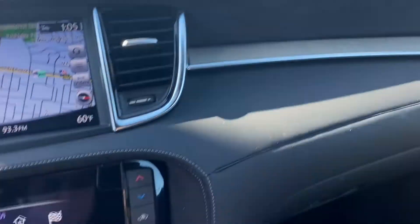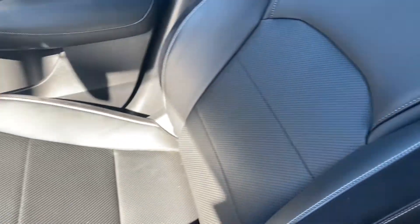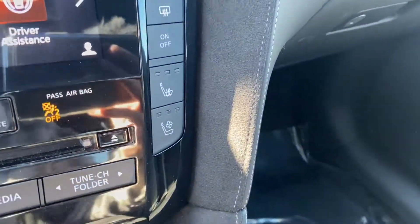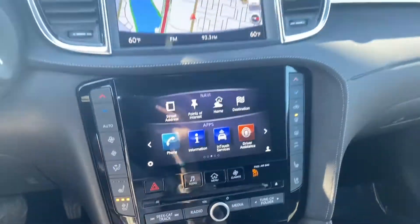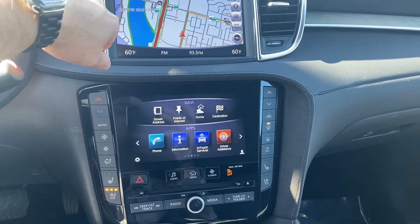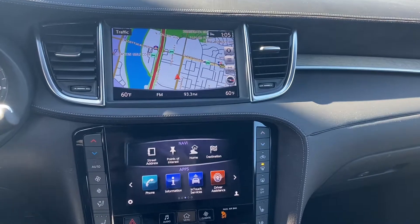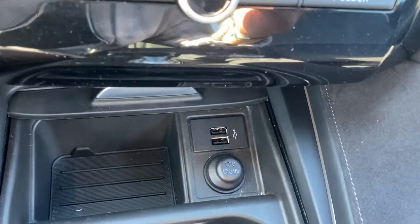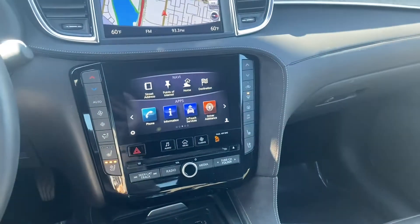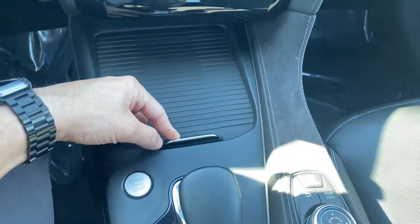You can see the suede on the console and on the seats. The seats are super premium and really comfortable — they're ventilated and heated with three settings on each for the front two. For the center console, you get a navigation screen up top and all your information down on the bottom, with Bluetooth and cell phone connection as well as FM and AM radio. Down below you have two USB ports and a 12-volt socket.